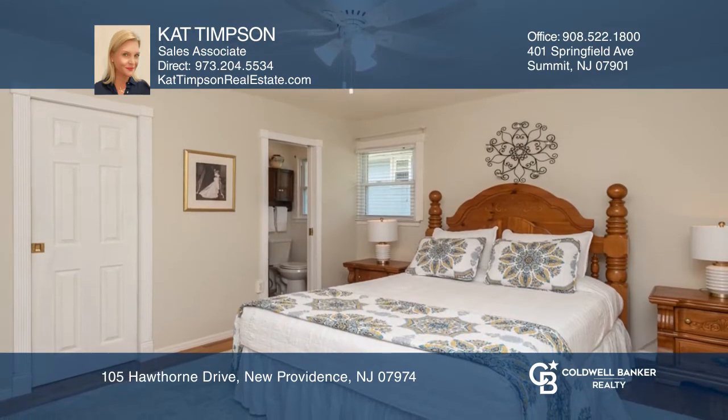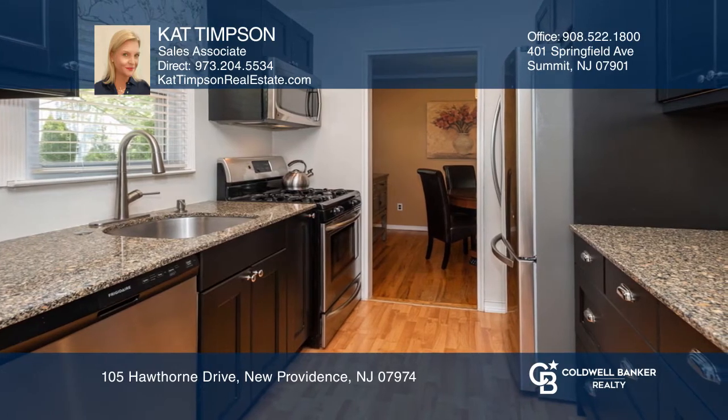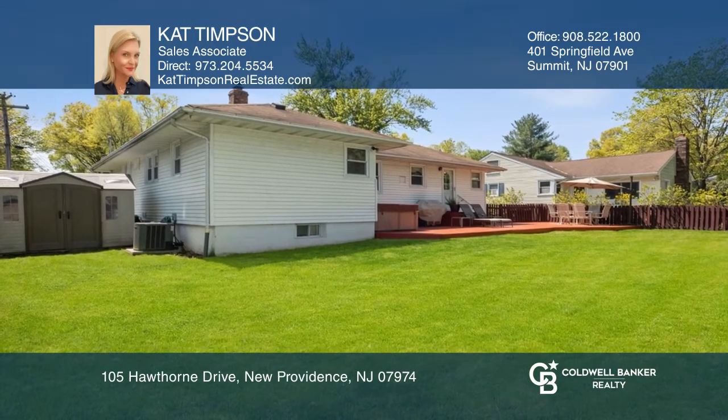Highlights include light filled rooms, a master bedroom en suite with dual closets, and an upgraded kitchen with eat in dining and coffee bar. The generous fenced in yard features both a garden, hot tub and deck.